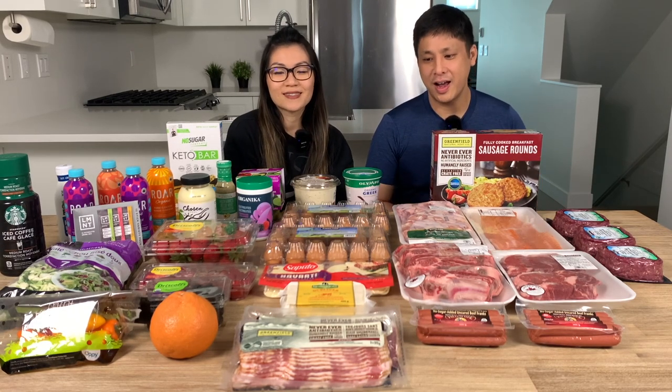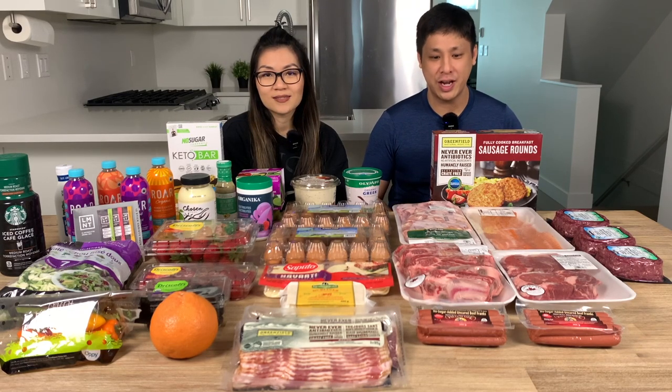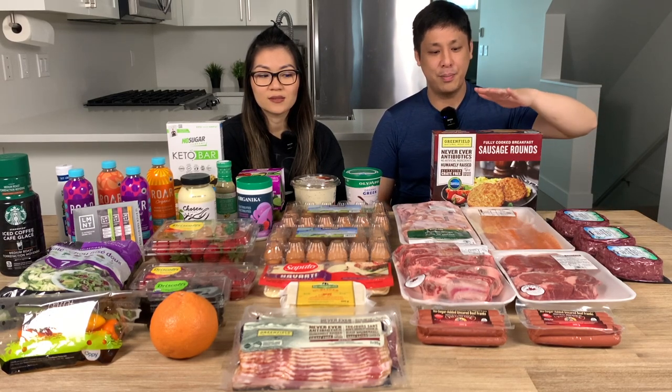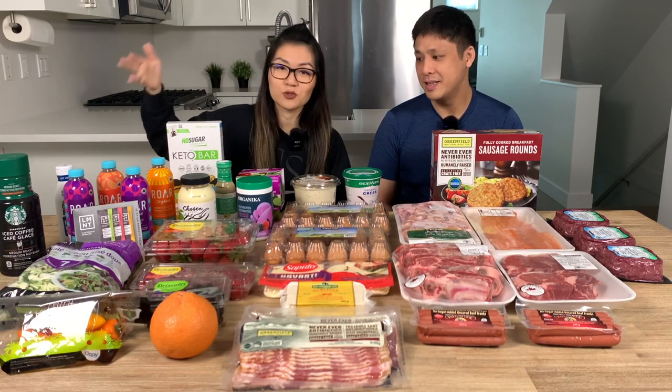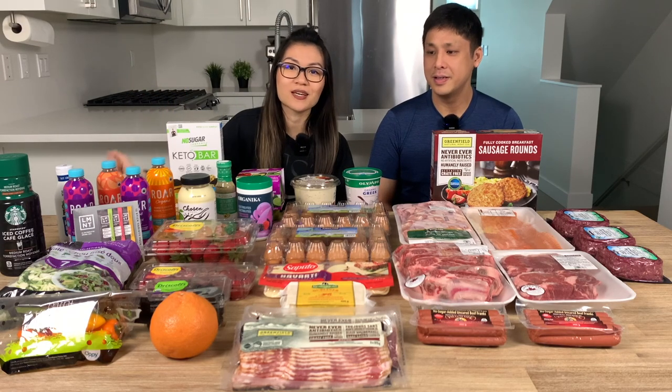The majority of our nutrition comes from meat and animal-based products — probably 80 to 90 percent — so on the left side of the table are all the different types of meat we bought today: mainly beef, some poultry, eggs, and dairy. And on this side of the table we have some fruit, some snacks, some drinks, and some other miscellaneous condiments and other items. They're mostly all low carb — no rice in my kitchen.